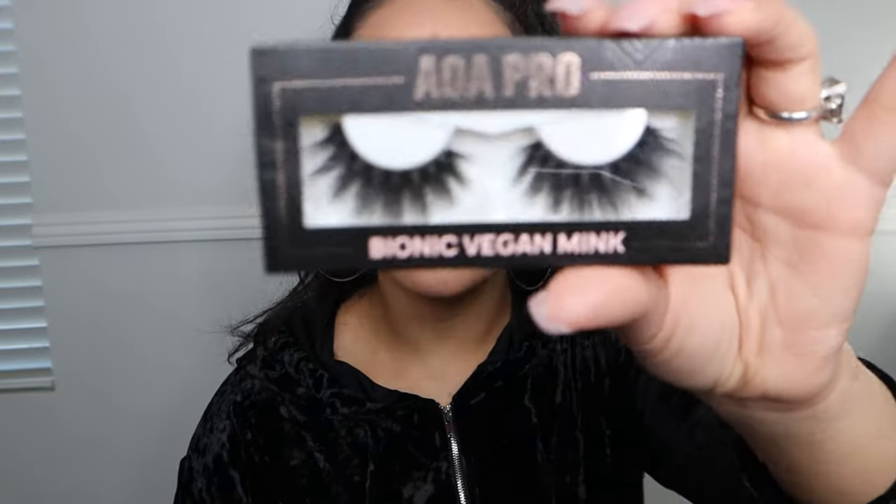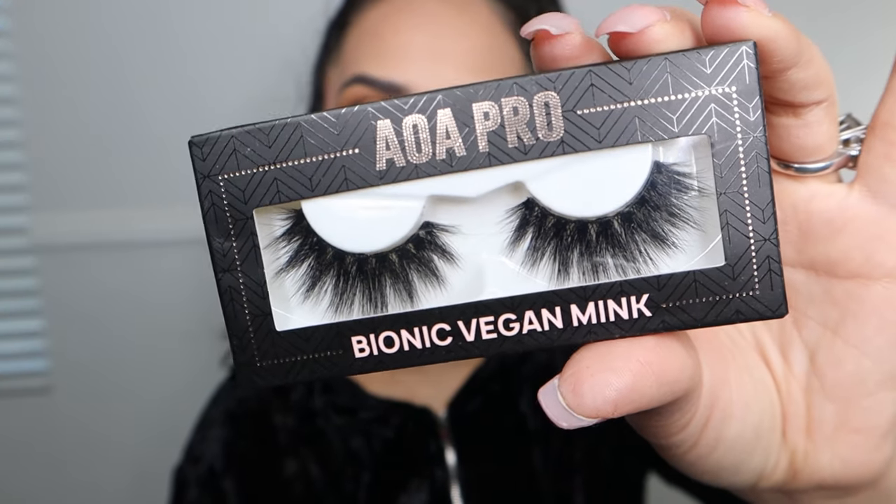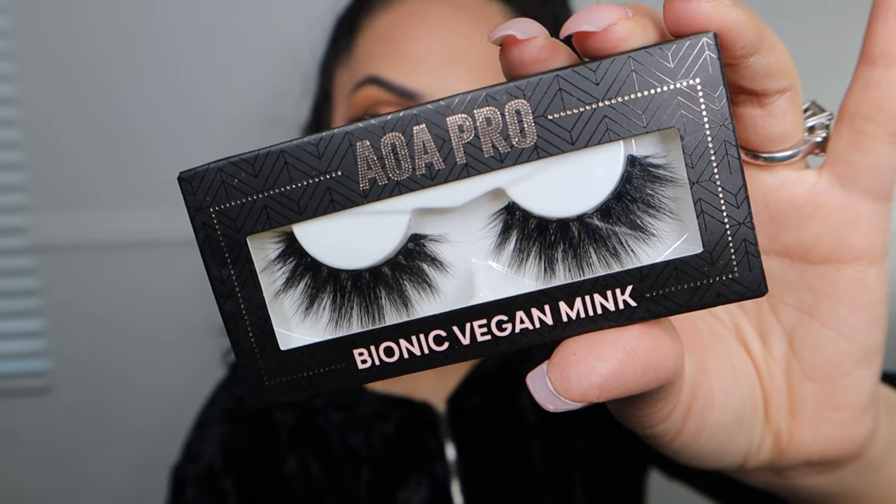The next lash is from their Bionic Vegan Mink Lash Collection. Now these ones are not $1.55 — they are $5 — but they are absolutely worth it because they are vegan mink lashes with a natural 3D effect. This one reminds me of a dupe for Batty B lashes in the style Insta-Ho. It is a lot more dramatic than the first two lashes. I still have on Miss Yanni — obviously very dramatic — but this next one is dramatic without the cat-eye effect. I want to show you the difference, so I'll be right back.